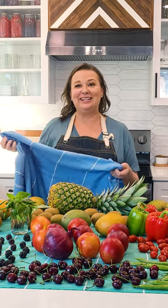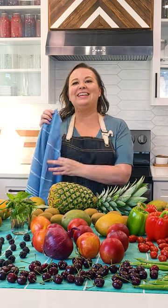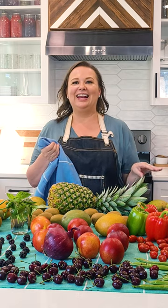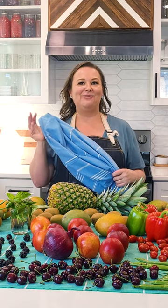You normally don't think about using beach towels in your kitchen, but that's where I mostly use them. These are the best towels because they dry so quickly and they fill my entire counter. I can do a whole month's worth of grocery shopping and washing at one time.